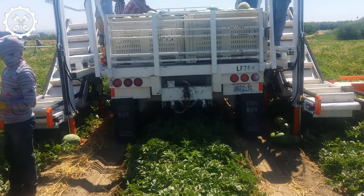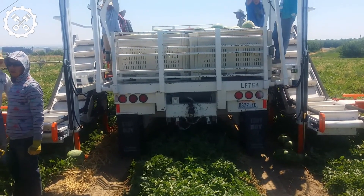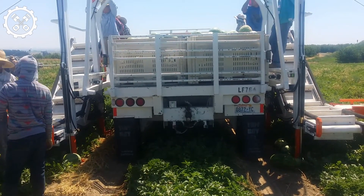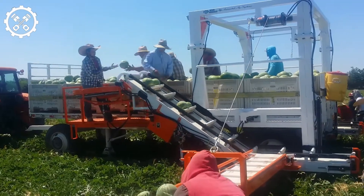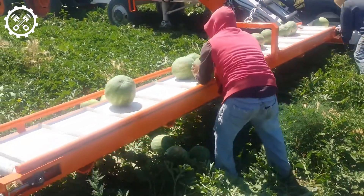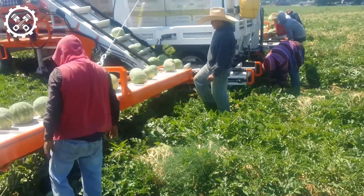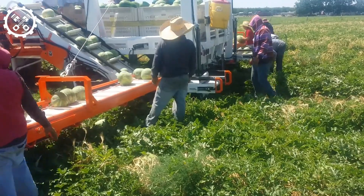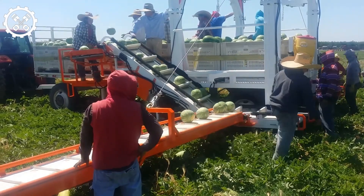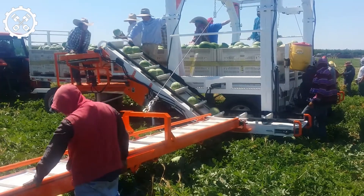The feet conveyors boast an 18-inch width, while the inclined conveyors measure 24 inches and feature 4-inch cleats. The speed of the conveyors and carousels is adjustable for optimal efficiency. Notably, the conveyors can be easily detached from the machine to facilitate transportation. The Melon Wrangler operates as a fully self-propelled unit, emitting a noise level of approximately 72 decibels. Powered by 224-horsepower gas engines, it consumes around 4 gallons of fuel during an 8-hour work shift, ensuring a streamlined and gentle harvesting process for vine-grown fruits and vegetables.